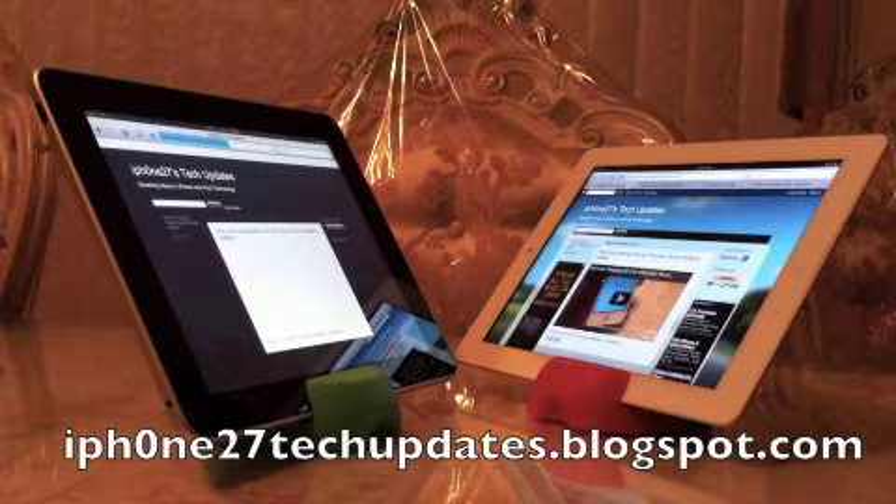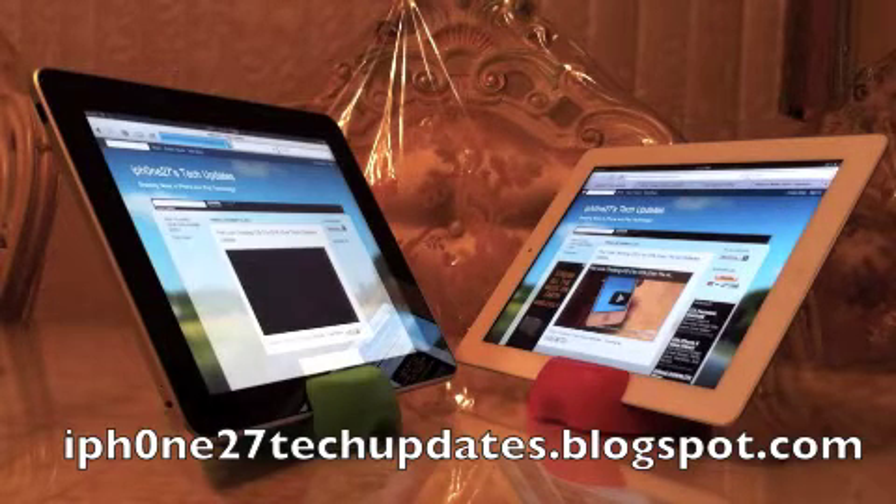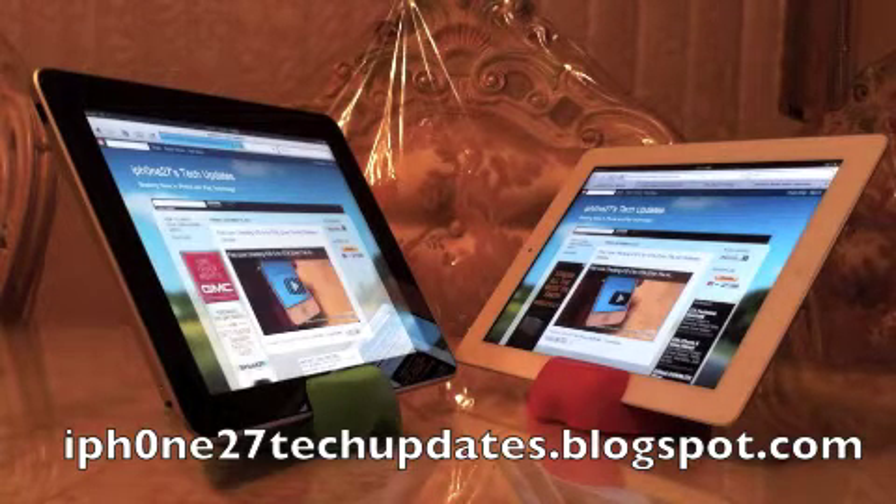And as you can see, the white iPad 2 with the A5 dual core chip has beat the iPad 1.